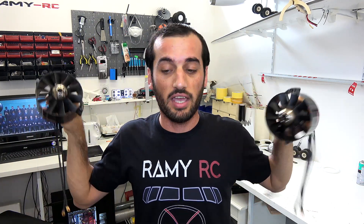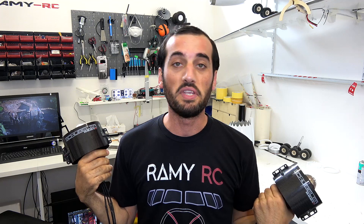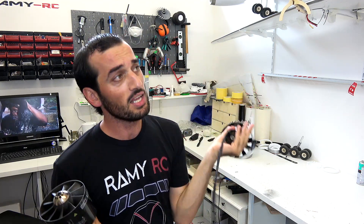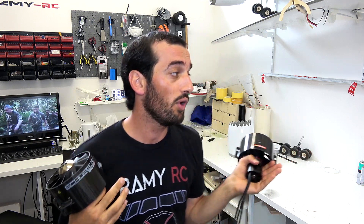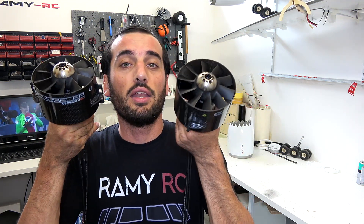Now I have 7kg thrust on each motor, which means I have a total of 14 kilograms of thrust. That should be enough for my airplane because we've added some extra weight to it — it was 17.5kg, and now those motors are heavier, each around 1.5 to 2 kilos. Plus 4 large batteries at around 3.5 kilos each, so we will end up with around 20 to 22 kilograms total weight. That should be enough.